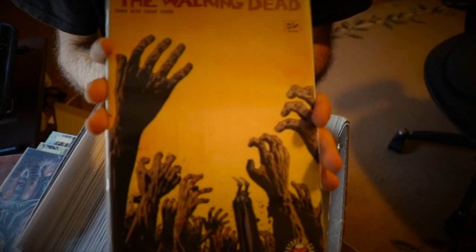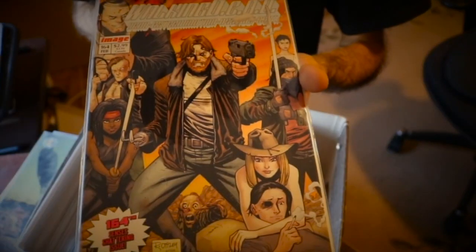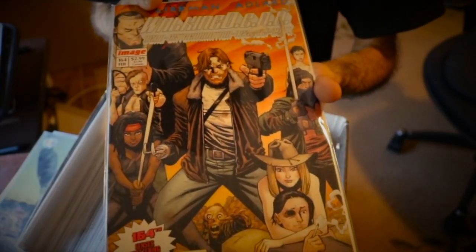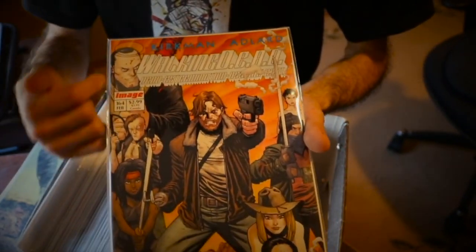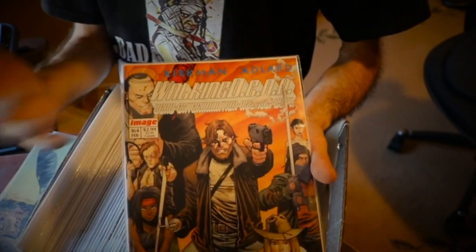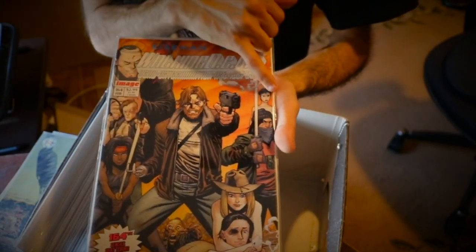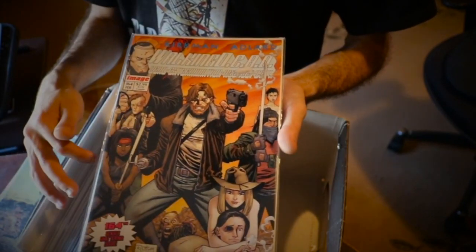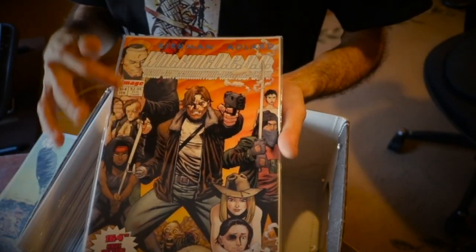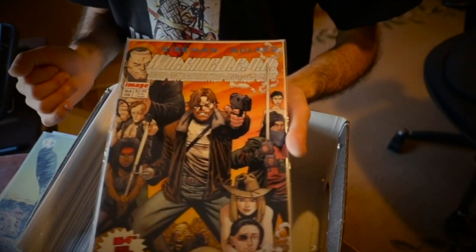Issue 162, part 6 of 6 of The Whisperer War — regular has Andrea and some Whisperers, and the variant has Negan. Issue 163 with the zombie hands. Issue 164 — a cool one, plus a variant that's a Wildcats issue number one variant, translating Walking Dead characters into that style: Rick in the middle, Maggie, Jesus, Lydia, Carl smoking a cigarette, Michonne, Dwight, and Negan. Issue 165 called Opportunity — interestingly, the issue where Negan escaped from the cell is also called Opportunity.